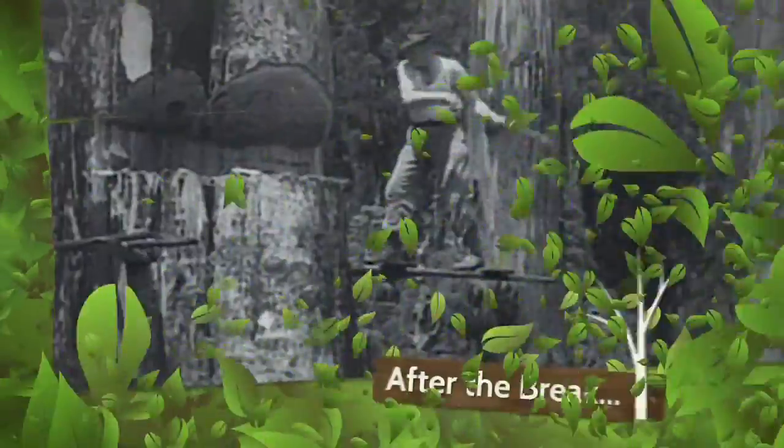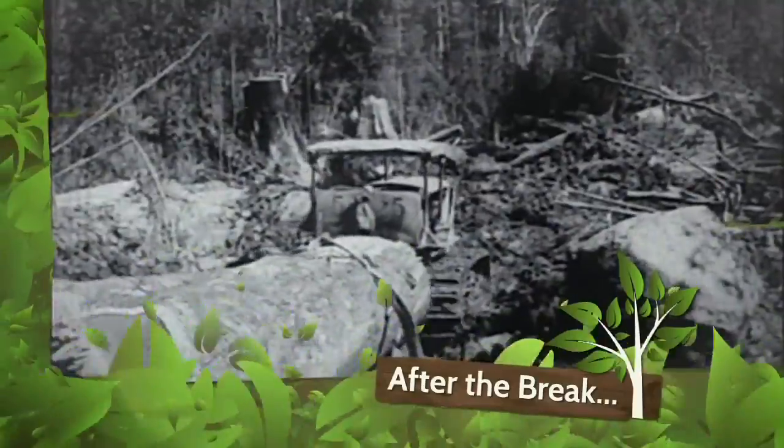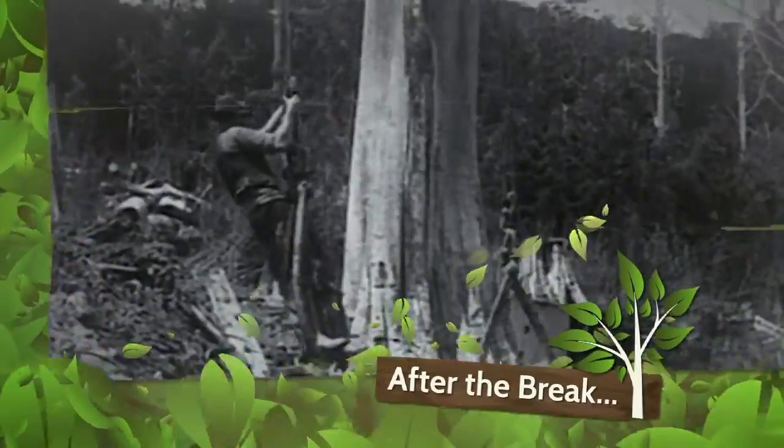Coming up after the break — a trip down memory lane that will make your OH&S supervisor quake in fright.